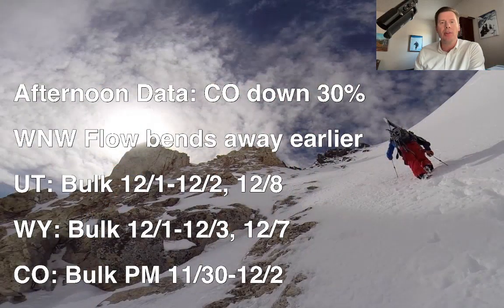Hey guys, meteorologist Chris Tomer here with this afternoon's mountain weather update — all new data, this is my interpretation based on what I'm seeing this afternoon. I did take Colorado's forecast snow numbers down about 30% based on what I'm seeing.